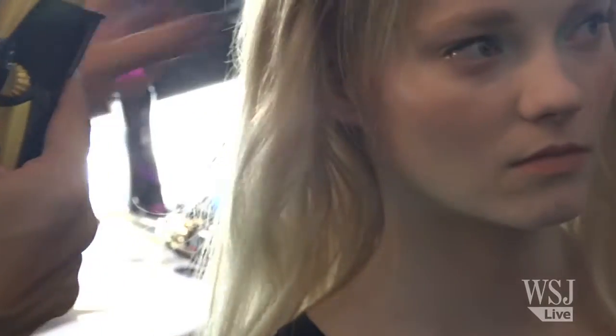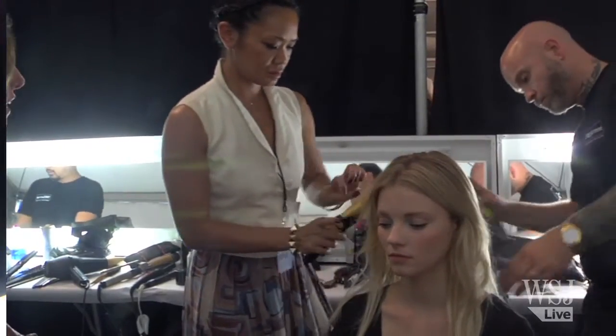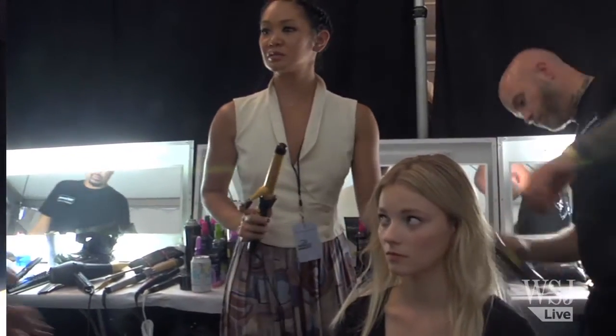We're not curling all of the hair, but we're just doing it slightly through the mid lengths, leaving the ends straight. And then what we're going to do is flat iron the ends so you get that curly wavy texture and then a nice contrast of the sleek ends.